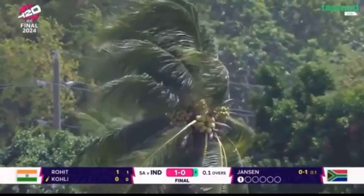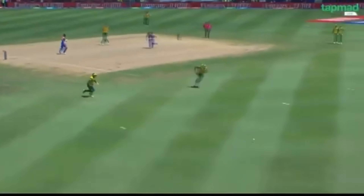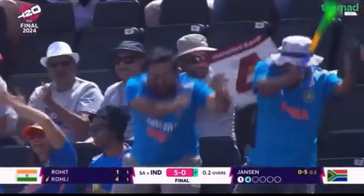We've probably seen some two-paced tracks in this tournament. Lovely shot — just opening the face of the blade, just easing it through the offside. And a first boundary for Virat Kohli.